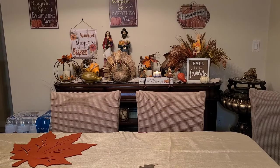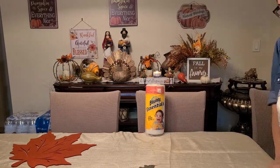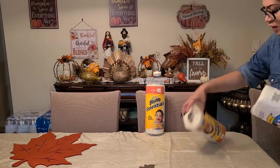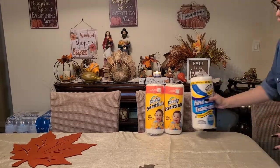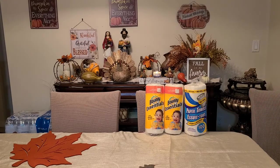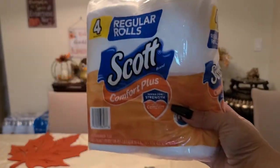The first item I always pick up at Dollar Tree is paper towels. I got the Bounty rolls and the Dollar Tree brand — paper towels always come in handy. I also picked up some toilet paper; I got the Scott four rolls, a really good buy.